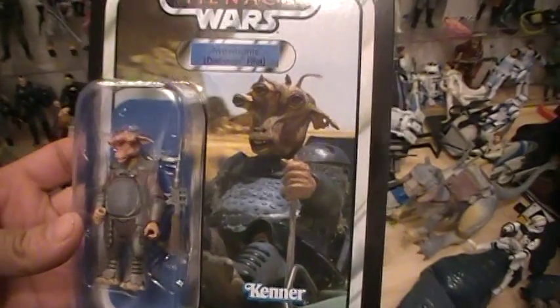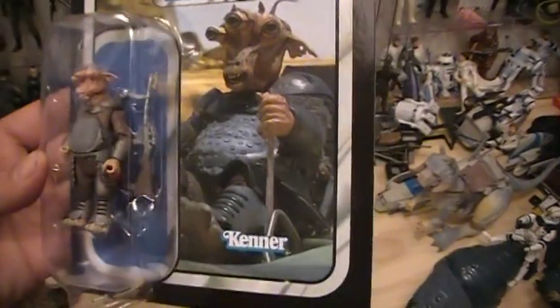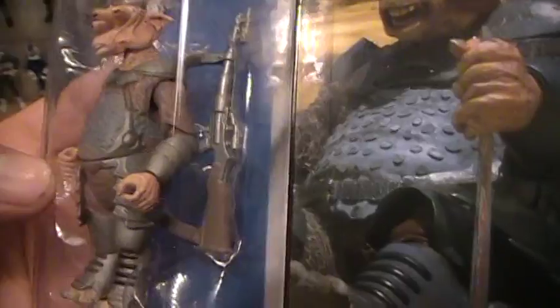You've got an image of Mahonic the Podracer Pilot from the Phantom Menace Episode 1 movie. You've got the Kenner Vintage logo. You've got the actual action figure itself. He comes with one accessory — it looks to be some sort of blaster rifle.